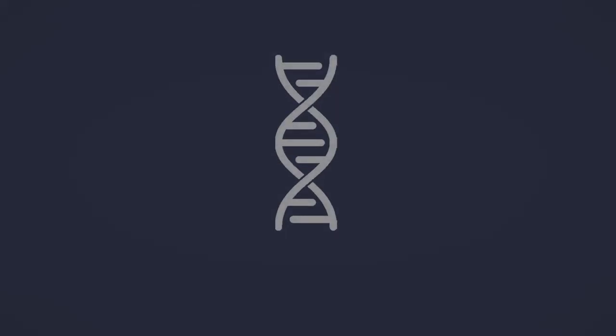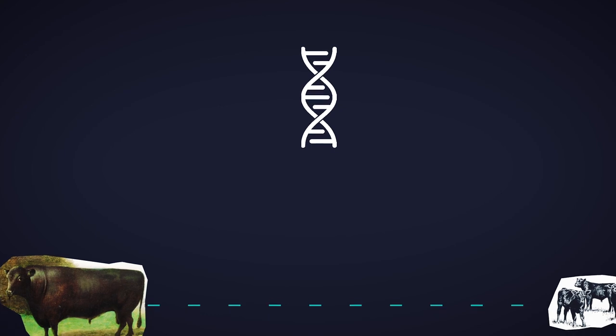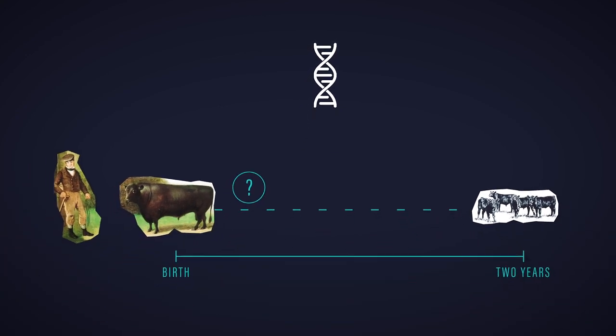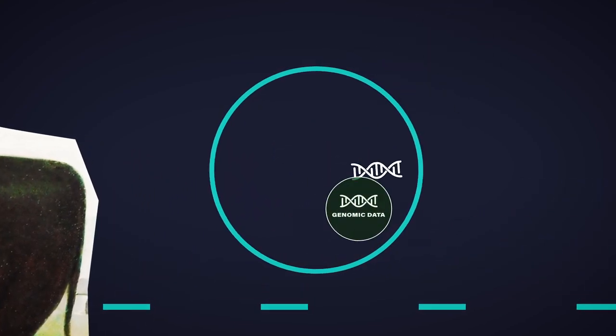In the past decade, livestock breeding in all species went through a major revolution — a revolution driven by genomics. Genomics addresses this same challenge of determining whether or not an animal inherited a good or bad shake from its parents. This is accomplished by combining performance measures on animals with genotypes.